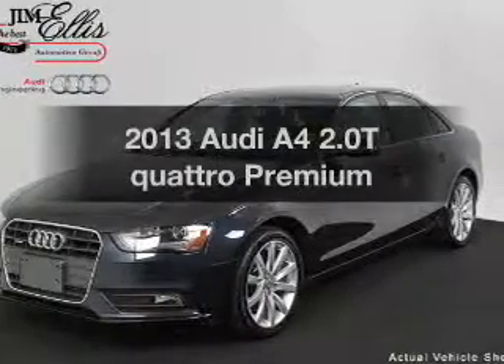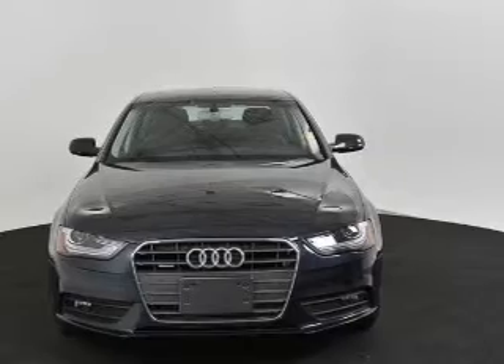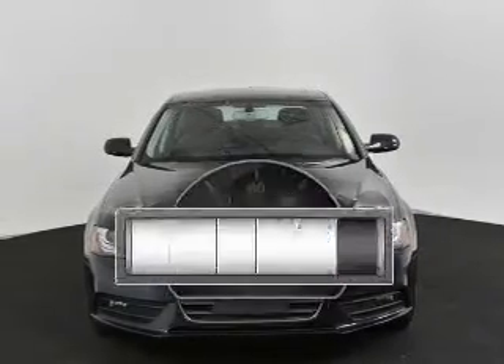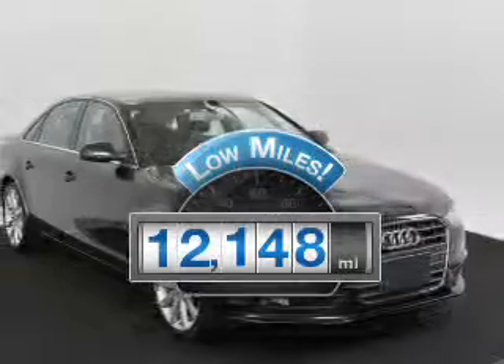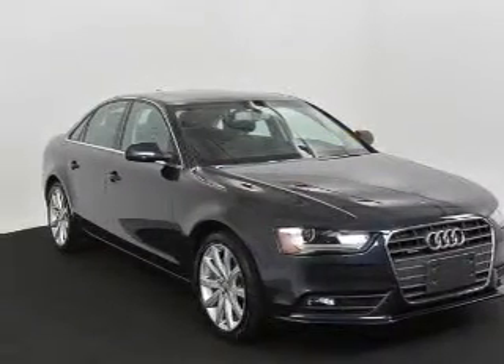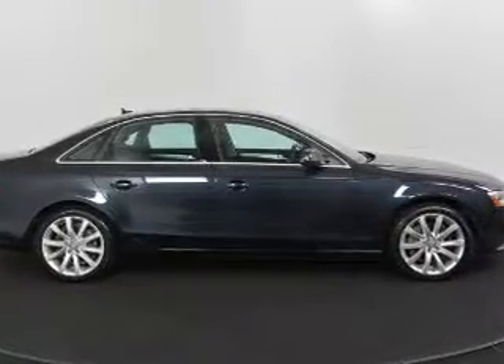Get noticed in this 2013 Audi A4. Travel the roads in style and comfort in this great vehicle. Low mileage is an important factor in your purchase, and this vehicle delivers a low odometer reading. With an efficient four-cylinder engine, the powertrain includes all-wheel drive, driven by an automatic transmission.